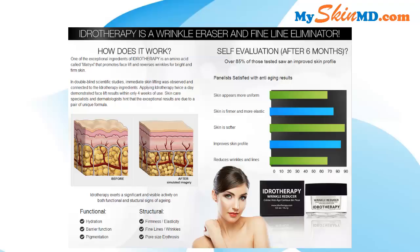Self-evaluation after six months: over 85% of those tested saw an improved skin profile. Panelists were satisfied with anti-aging results. Skin appears more uniform, skin is firmer and more elastic, skin is softer, improved skin profile, reduced wrinkles and fine lines.